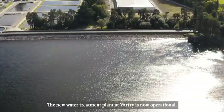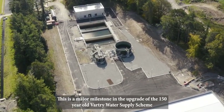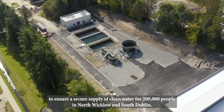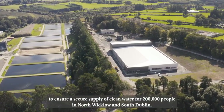The new water treatment plant at Vartree is now operational. This is a major milestone in the upgrade of the 150-year-old Vartree Water Supply Scheme to ensure a secure supply of clean water for 200,000 people in North Wicklow and South Dublin.